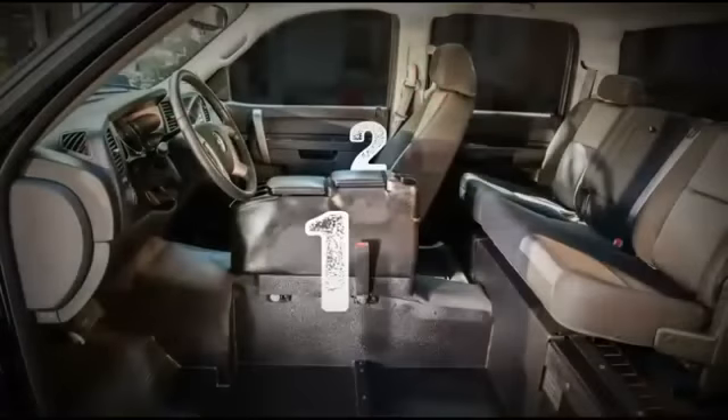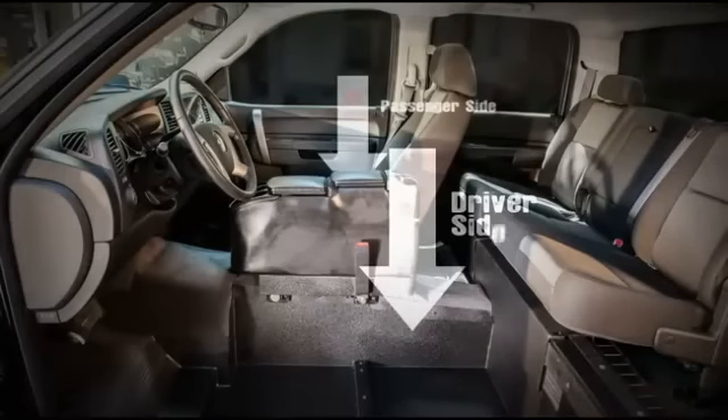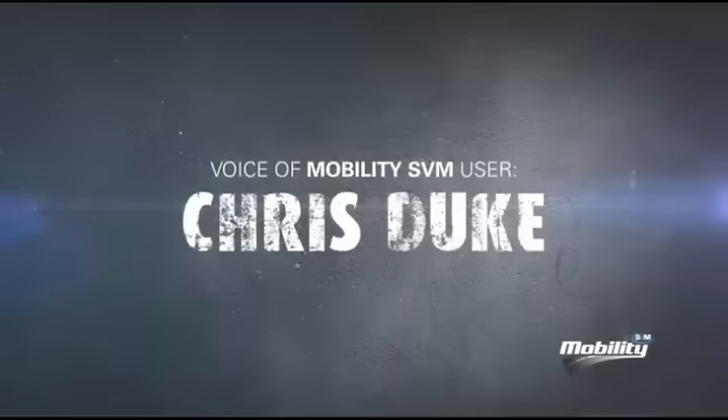With room for 5, a truck from Mobility SVM provides room for family and friends. The driver or passenger side options allow you and your family even further choices in providing the best vehicle option for your situation.